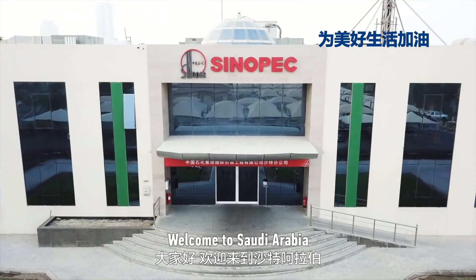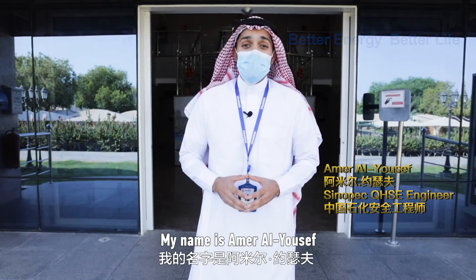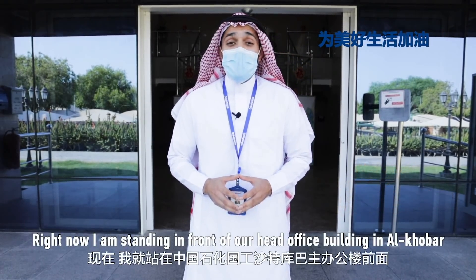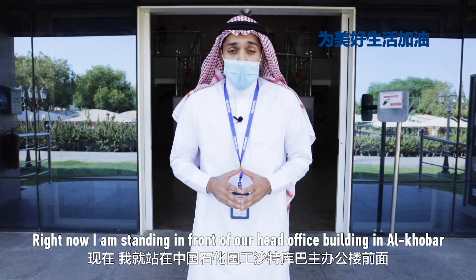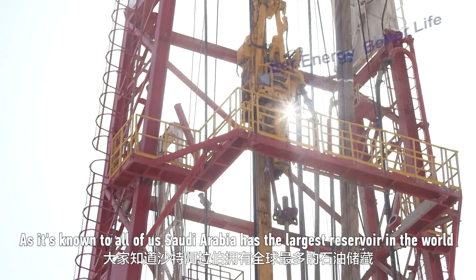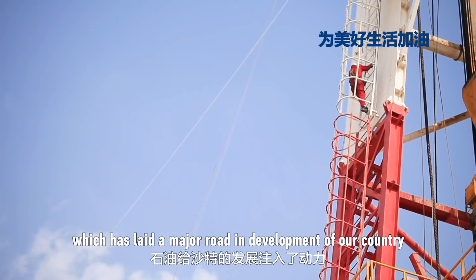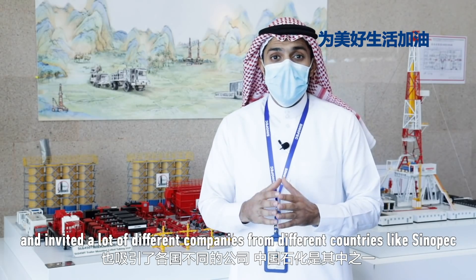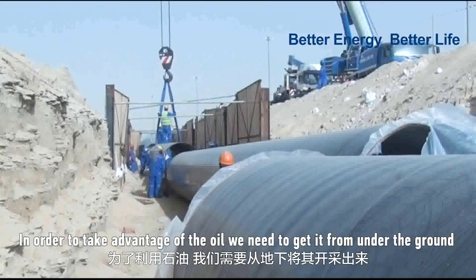Welcome to Saudi Arabia. Today it's an open day of Sinopec services. My name is Amr Al-Yusif, a Saudi employee who works for Sinopec service. Right now I am standing in front of our head office building in Al-Khaba. As it's known to all of us, Saudi Arabia has the largest reservoir in the world, which played a major role in the development of our country, and invited a lot of different companies from different countries, like Sinopec.